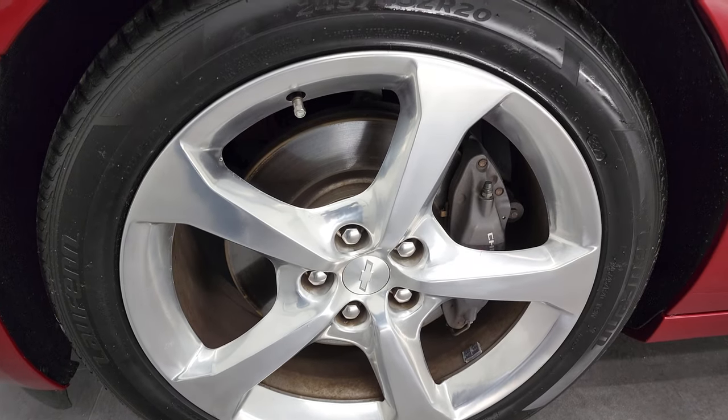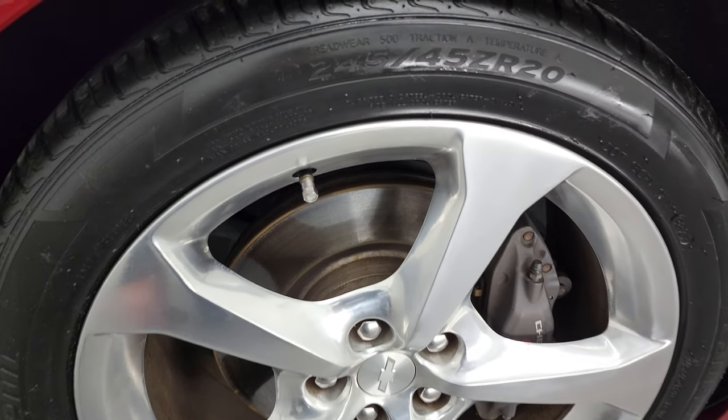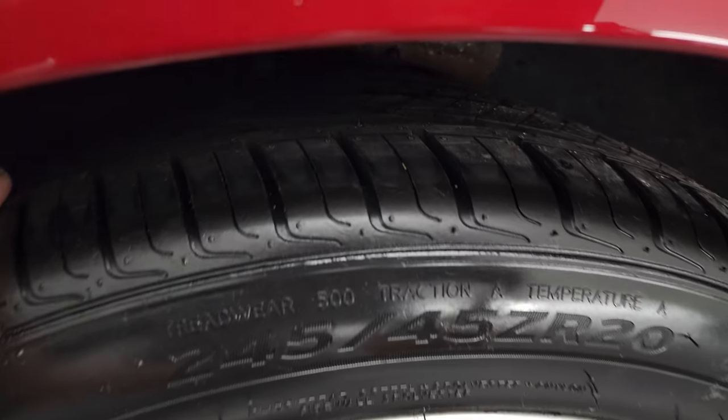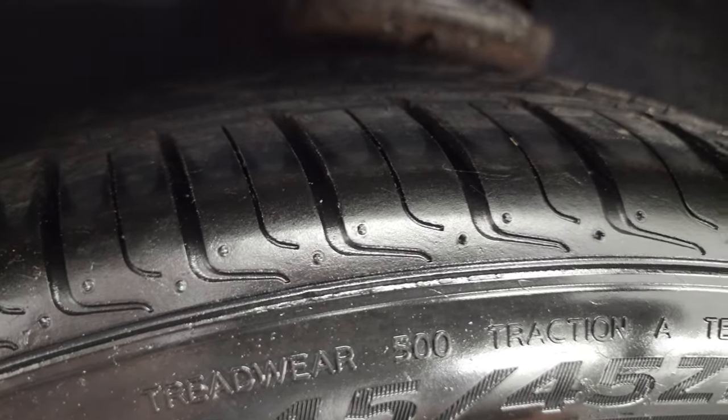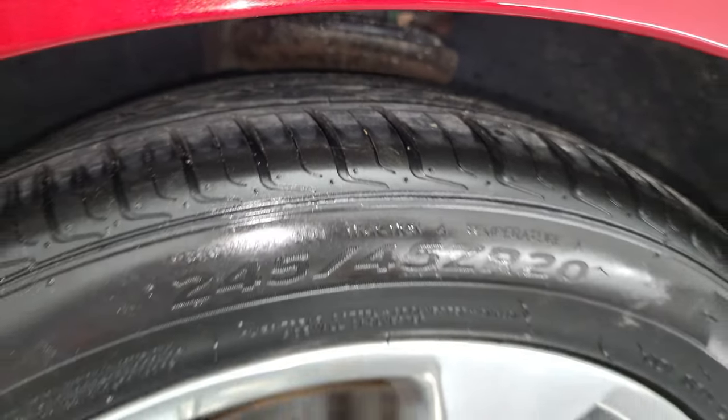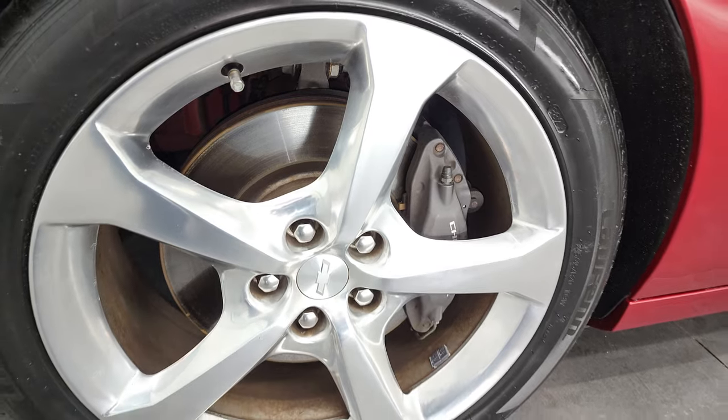This one has the 20-inch polished aluminum rims and Laufen S-Fit AS tires. These are 245-45 ZR20s, and they are brand-new tires — we put those on in our safety inspection. You can still see the little wear knobs on there. So brand-new tires.